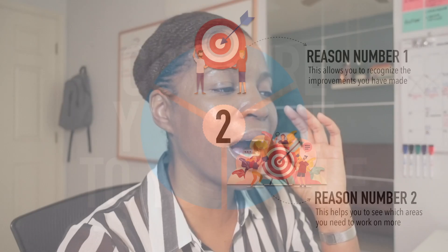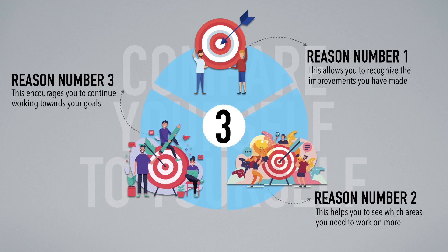When you compare yourself to yourself, you will also be able to see the areas you need to work on more. The third reason why this is so important is that it encourages you to continue working towards your goals. When you compare yourself, you're able to see how close you are to achieving your goals. For example, if your goal is to speak to a native English speaker for five minutes, you can see how close you are. Maybe you spoke to someone for one minute — that means you have four more minutes to go. So tip number one is: compare yourself to yourself.